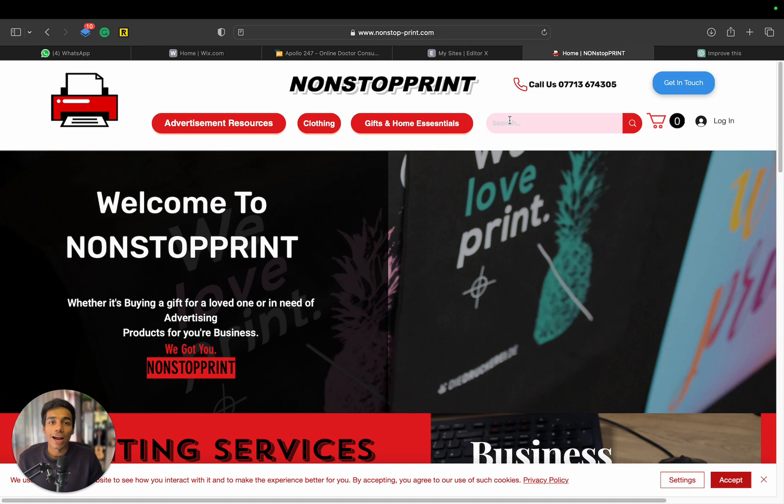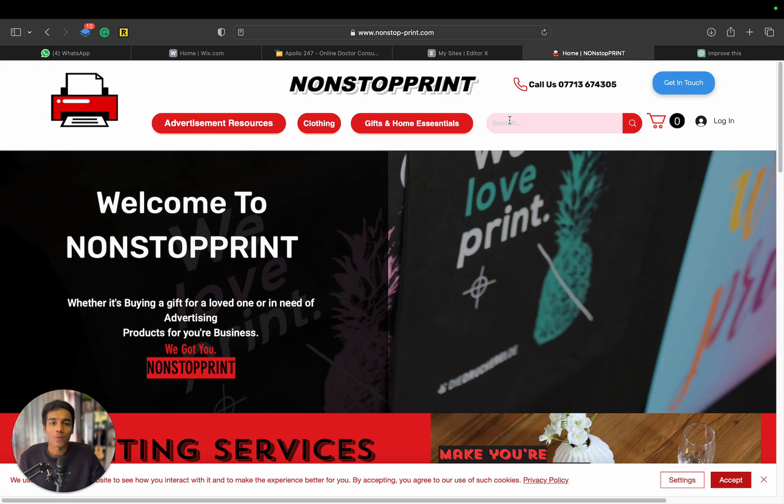It helps add a more functional look to your website. If you need a mega menu like this, feel free to reach out. Thank you so much.